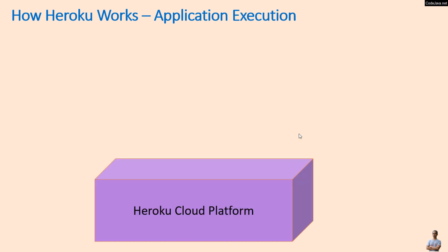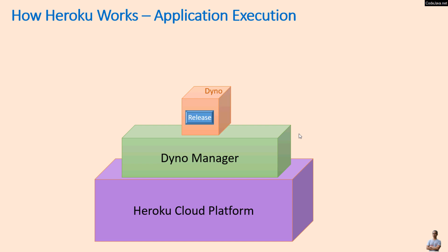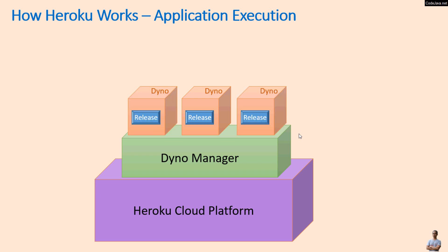At runtime, the Dyno manager creates a Dyno that is loaded with the release and executes the application by running the command specified in the Procfile. We can easily scale up the application by increasing the number of currently executing Dynos. The total number of currently executing Dynos is called the Dyno formation.